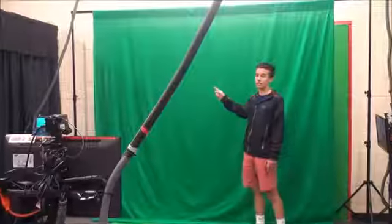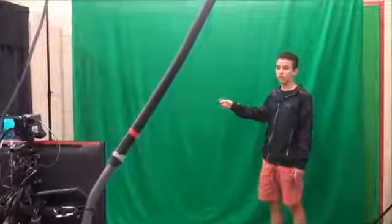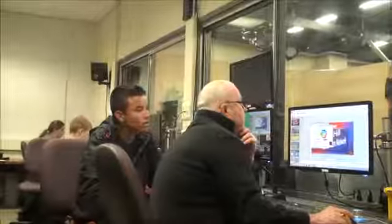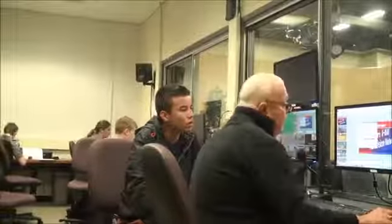Class projects include single and dual anchor news reports, a weather report, a public service announcement, and more. After their project is completed, they can use the editing lab as well as their own computers to put together the final cut of their project.